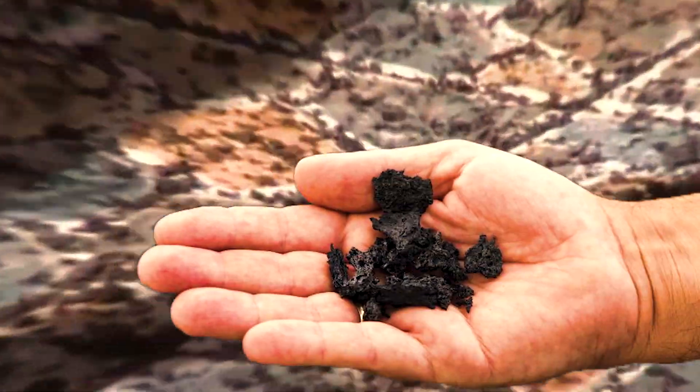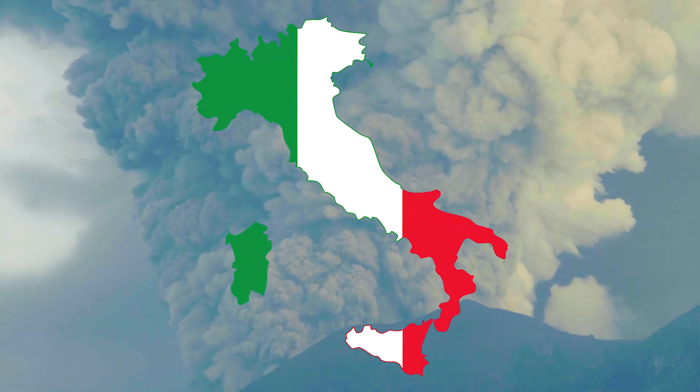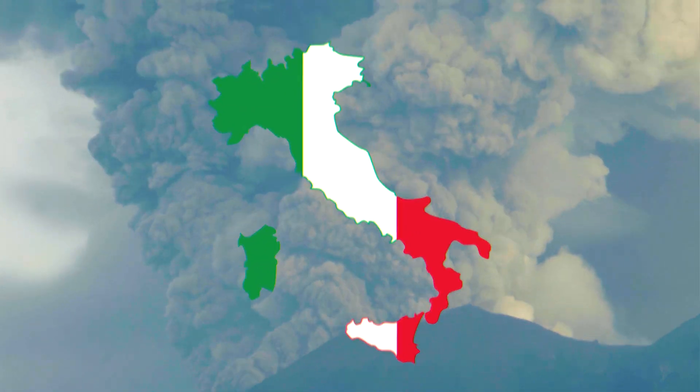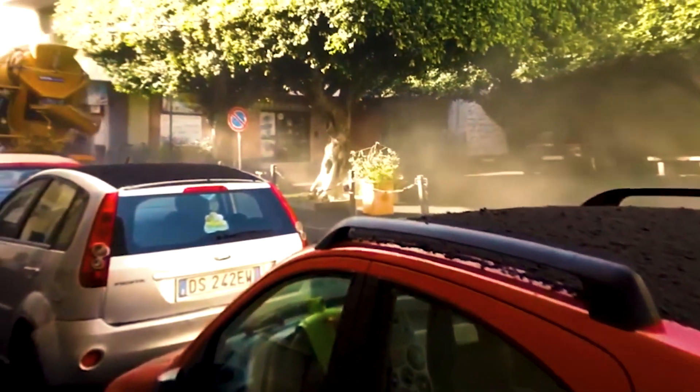Lapilli are small rock fragments that are ejected during volcanic eruptions. The term lapilli is derived from the Italian word for 'little stones.' These fragments are an essential part of the material that falls out of the air during a volcanic eruption, known as tephra.